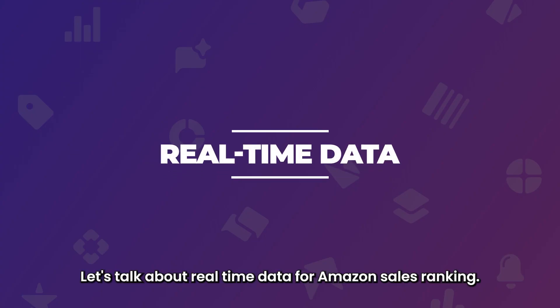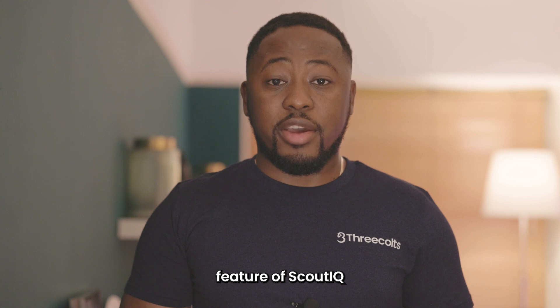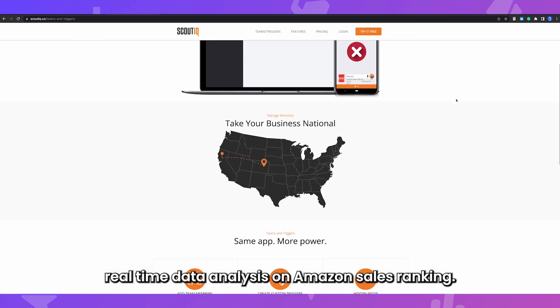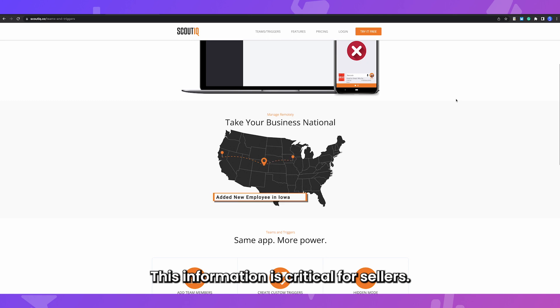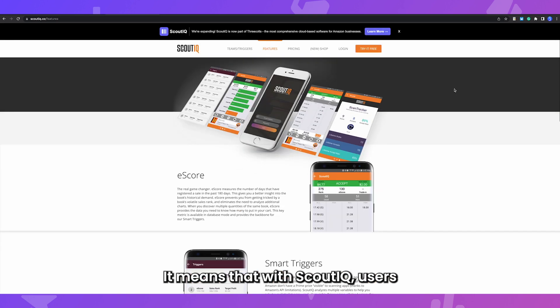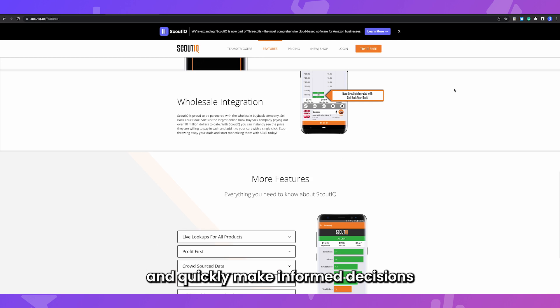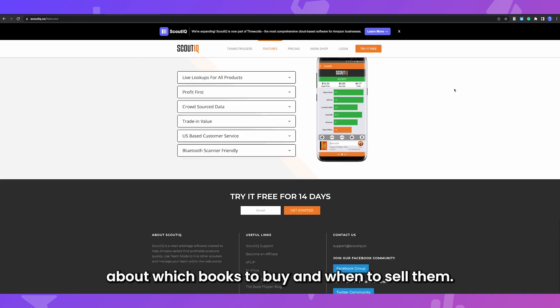Let's talk about real-time data for Amazon sales ranking. Another key feature of Scout IQ is its ability to provide real-time data analysis on Amazon sales ranking. This information is critical for sellers who need to stay up-to-date on the latest market trends and adjust their strategies accordingly. With Scout IQ, users can quickly track rankings and make informed decisions about which books to buy and when to sell them.